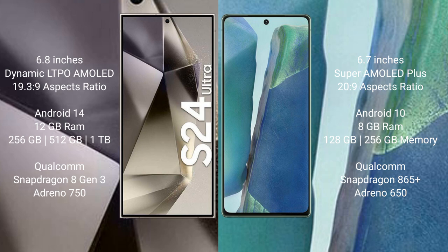Samsung Galaxy S24 Ultra runs on the Android 14 operating system. Samsung Galaxy Note 20 runs on the Android 12 operating system.